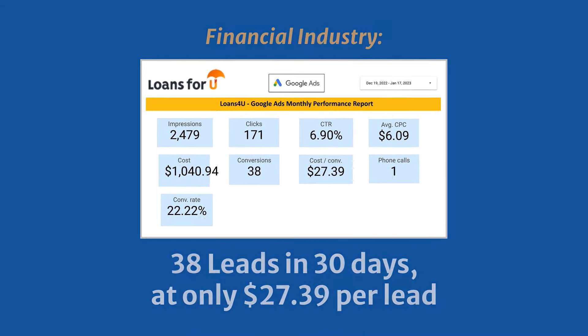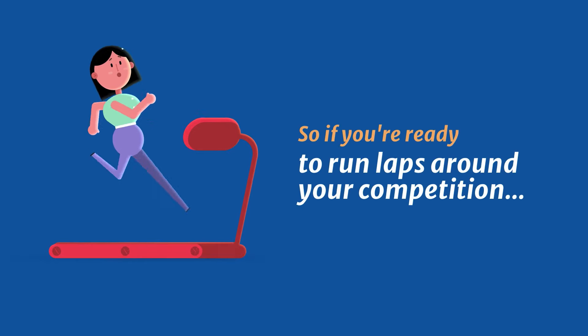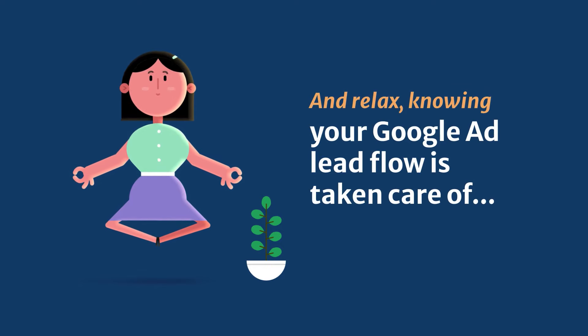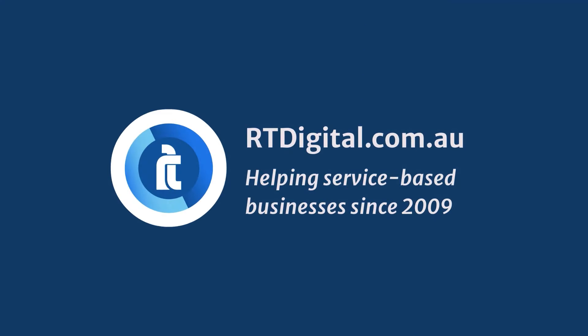Another client in the financial industry received 38 leads in 30 days, at only $27.39 per lead. And we've achieved lots more killer results for our clients across a variety of service-based industries. So, if you're ready to run laps around your competition and relax knowing your Google Ad lead flow is taken care of, click the link and get in touch today. RTdigital – helping service-based businesses with their digital marketing since 2009.